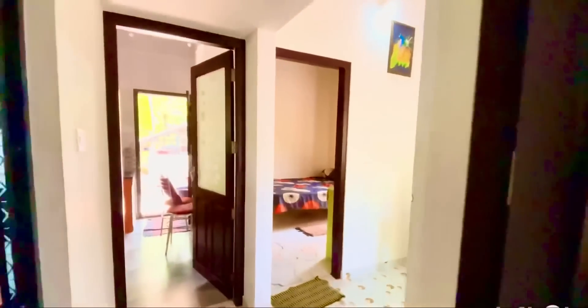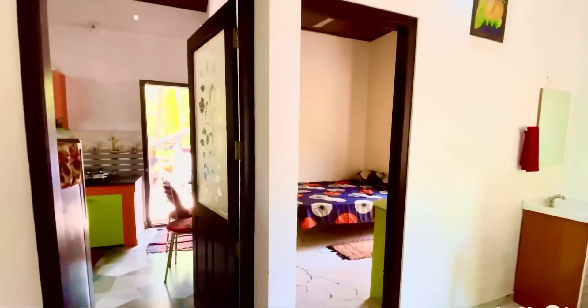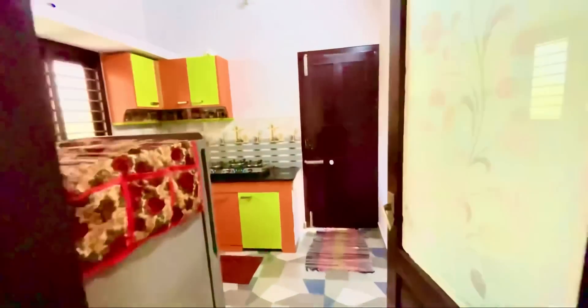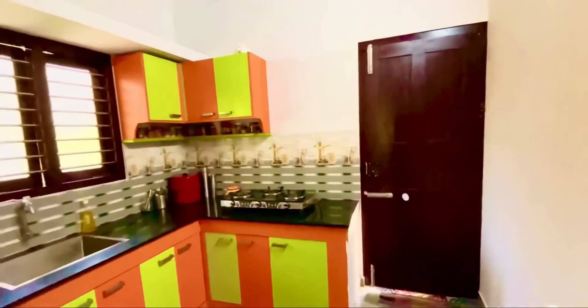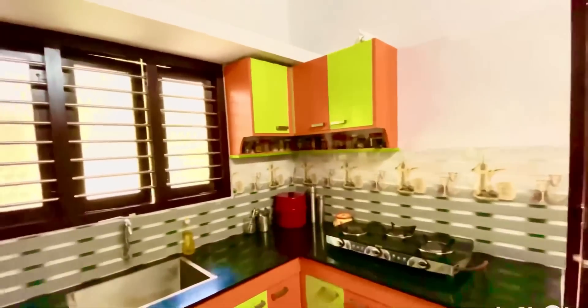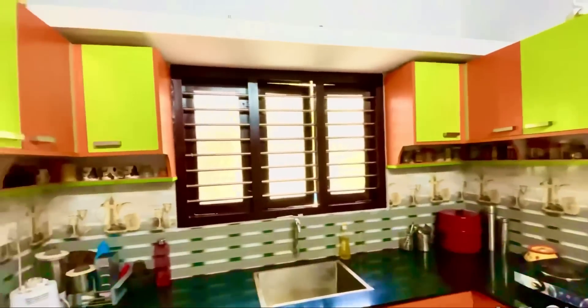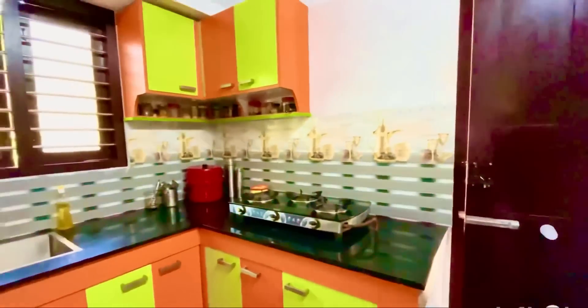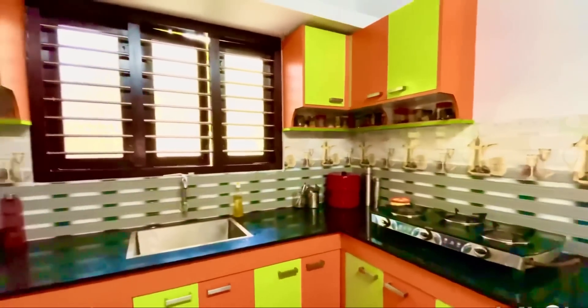This is a standard glass door. All the cables are attached and accessible. The kitchen cabin is attached to the granite.